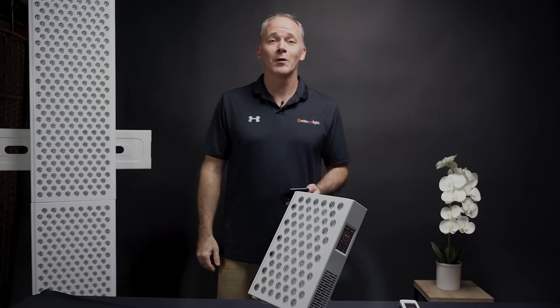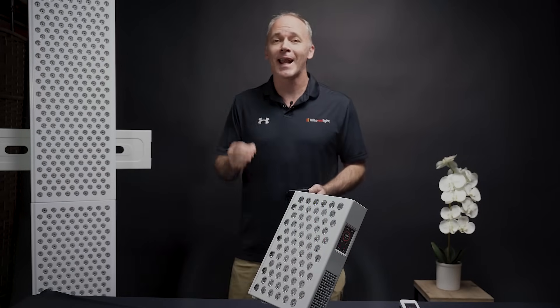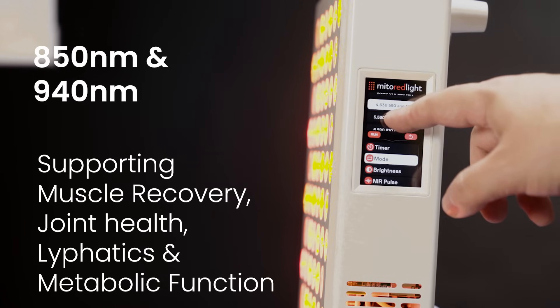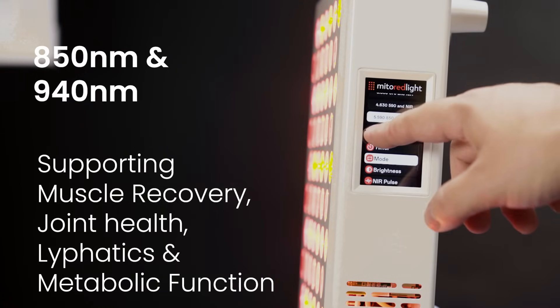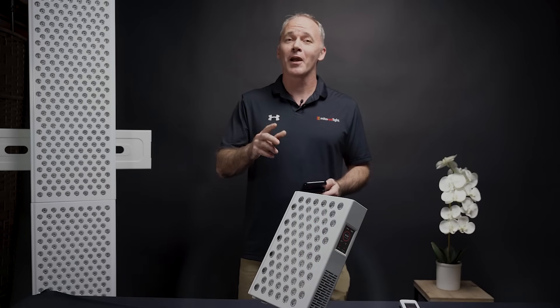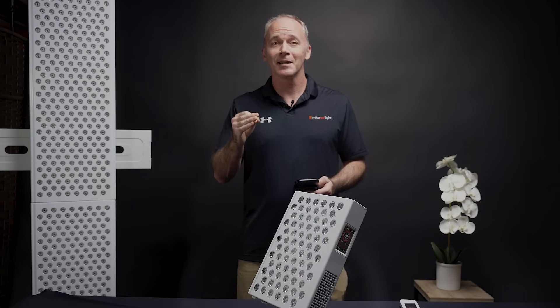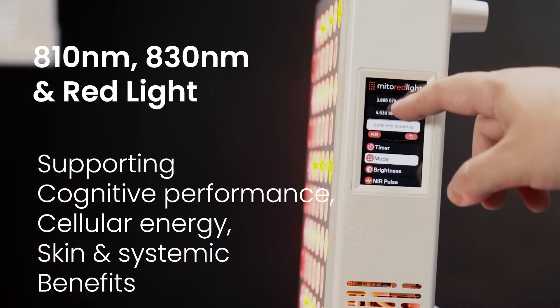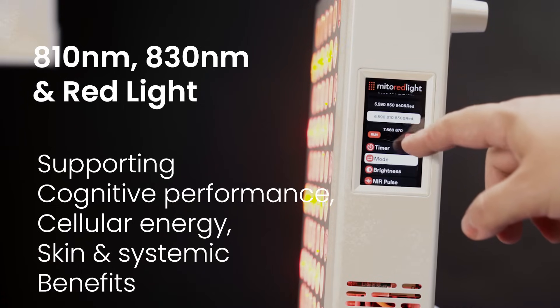You can also activate a mode that dedicates half the panel to run at 850 and 940 nanometers, zeroing in on muscle recovery, joint health, lymphatics, and metabolic function. You can set a mode where half the panel operates at 810 and 830 nanometers, along with red, focusing on cognitive performance, cellular energy, and a synergy of skin and systemic benefits.